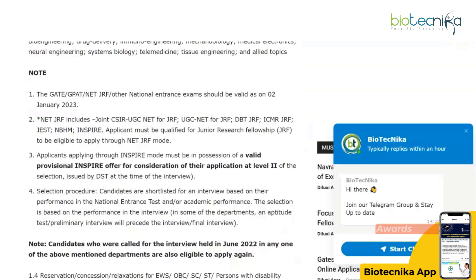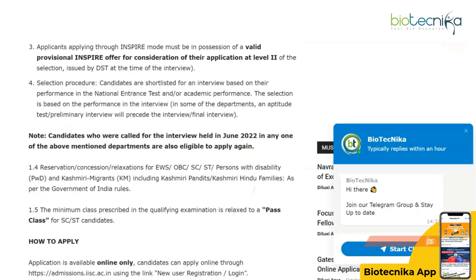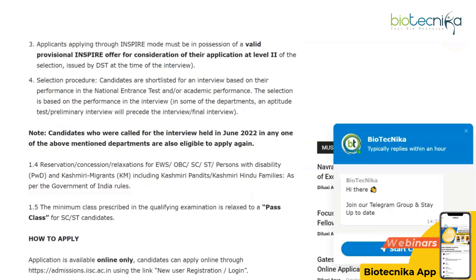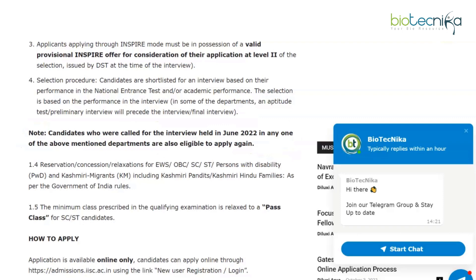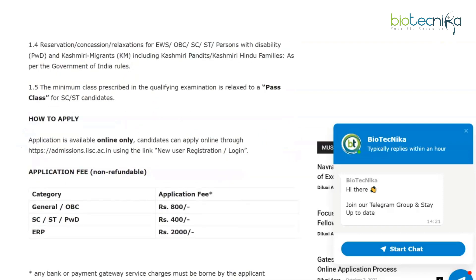They have a couple of notes as well. Regarding NET/GRF, the GATE, GPAT, NET/GRF, and other national entrance exam scores should be valid as on 2nd January 2023. Also, candidates who had applied and been called for an interview held in June 2022 in any one of the above-mentioned departments are also eligible to apply, meaning you can reapply if you had applied before and didn't get in. Reservation is as per government norms.